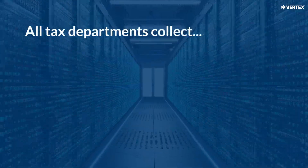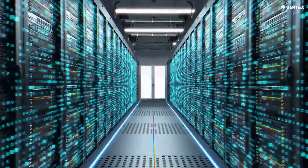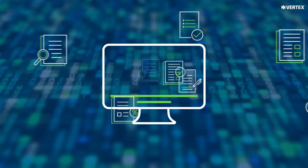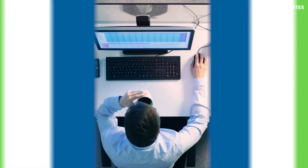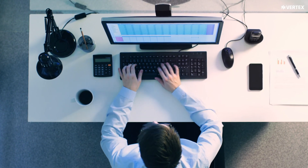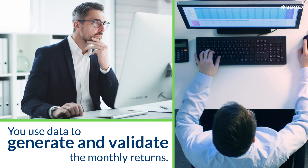All tax departments collect data, but are you using it in an intelligent and insightful way? Tax has access to one of the largest, most detailed data sets in the company — sales, purchases, expenses, payroll, and more. But many use that goldmine of information merely to support the monthly compliance process, using data to generate and validate the monthly returns.